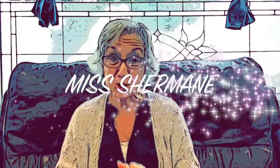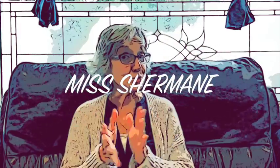Hi, everyone. It's Miss Charmaine, and I'm so glad you're joining me today for Storytime.